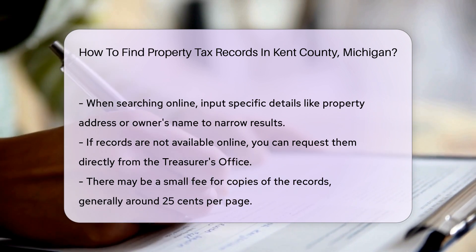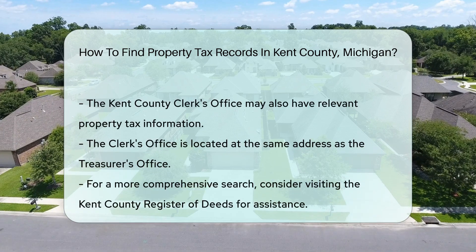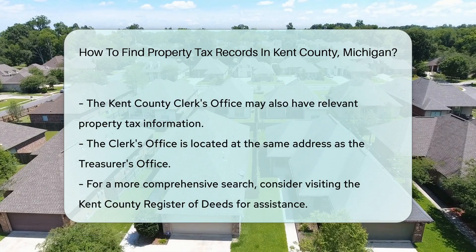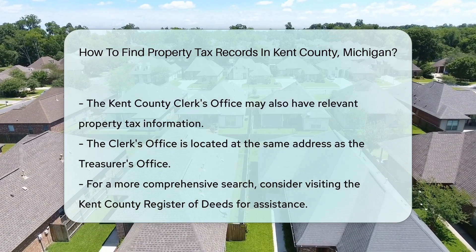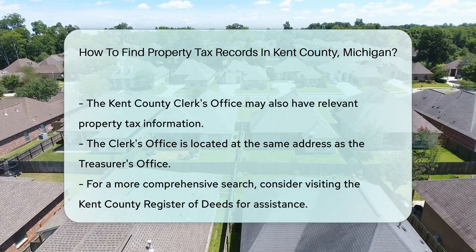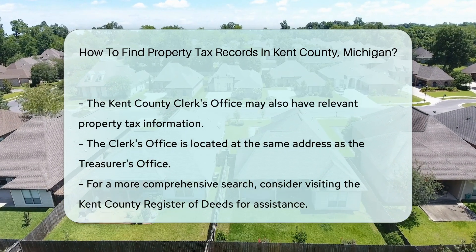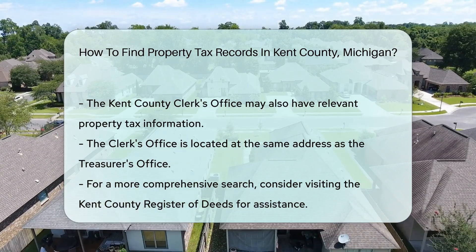Additionally, the Kent County Clerk's Office may also have relevant information regarding property taxes. Their office is located at the same address as the Treasurer's Office. For those who prefer a more comprehensive search, consider visiting the Kent County Register of Deeds. They maintain property records and can assist with any inquiries.